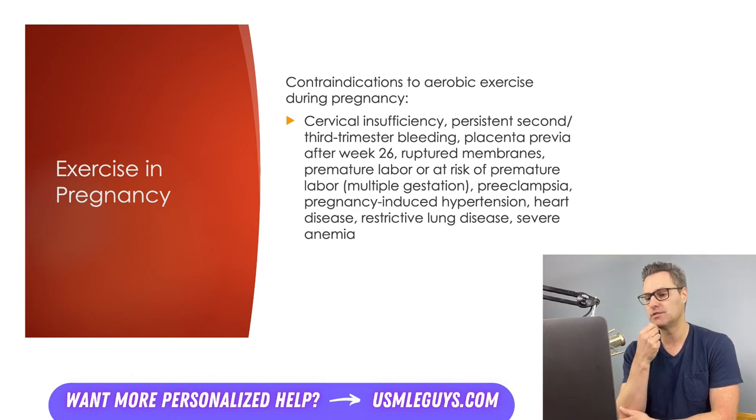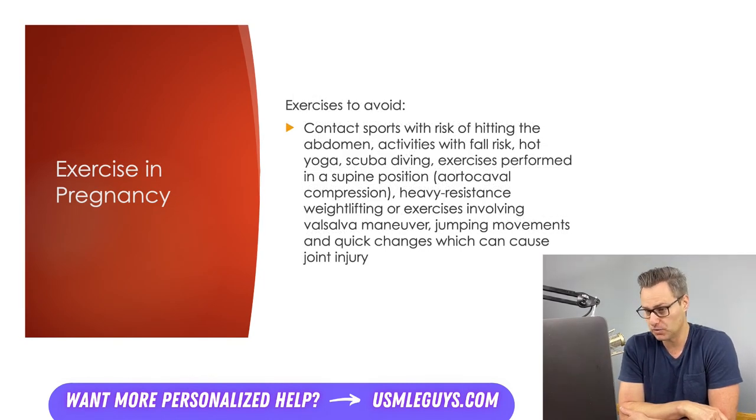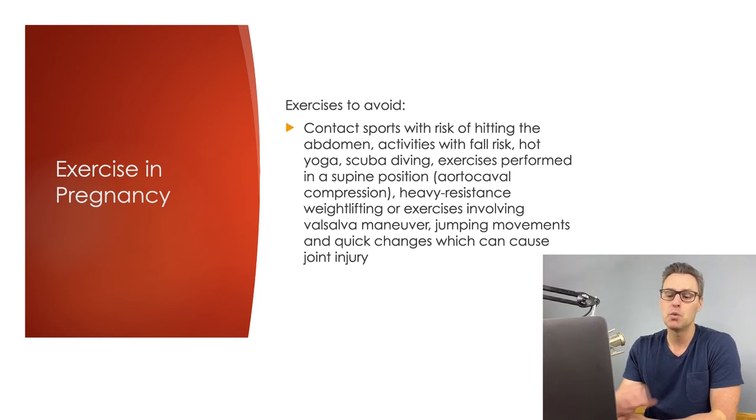Additional exceptions include multiple gestations, preeclampsia, pregnancy-induced hypertension, heart disease, restrictive lung disease, and severe anemia. Exercises to avoid include contact sports, activities with risk of abdominal impact or falling, hot yoga, scuba diving due to decompression sickness risk, and supine exercises that can cause aortocaval compression. Also avoid heavy resistance weightlifting or Valsalva maneuvers, jumping movements, and quick changes in direction, which could cause joint injury given the increased ligament laxity.